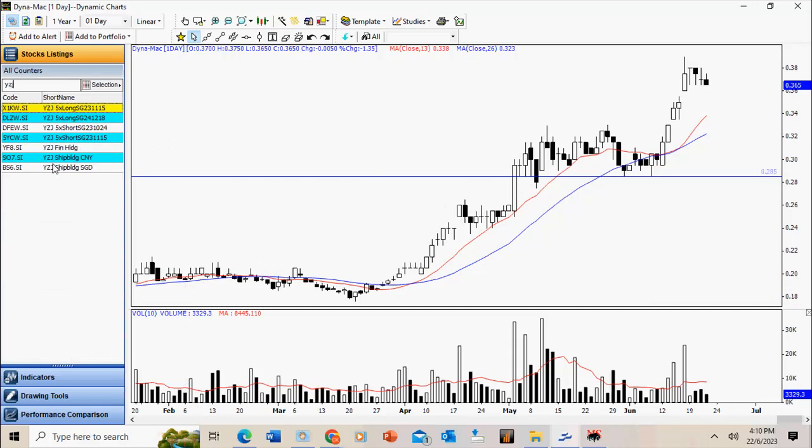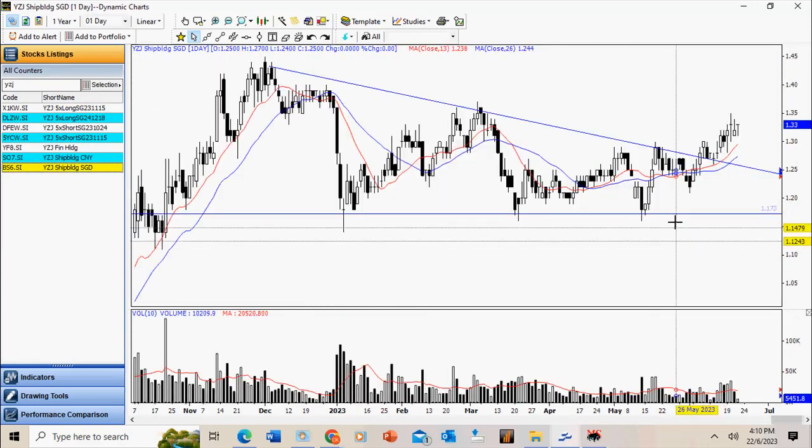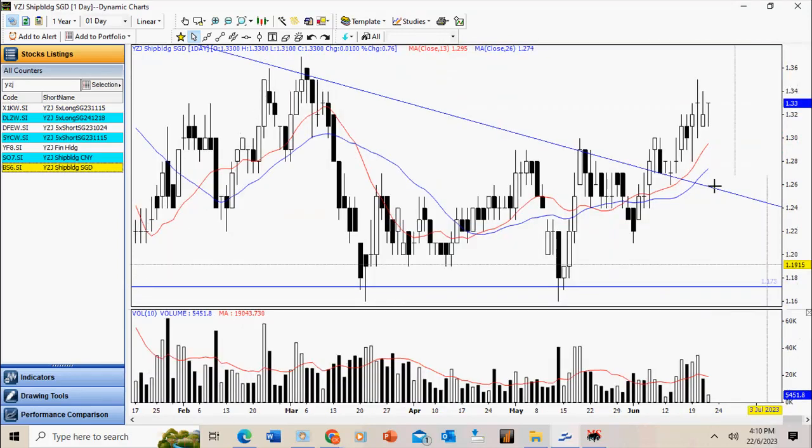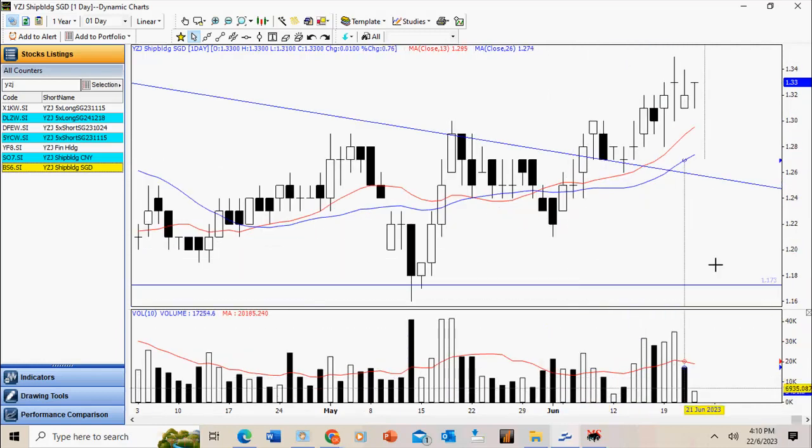Despite the market weakness, we see some strength in Yang Zi Jiang — it is holding up well. Currently it is trading with two inside bars. The contraction setup bar high is at $1.35. Notice the last two bars have generally low volume.